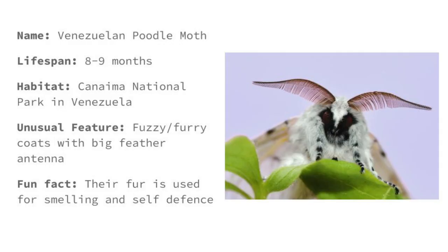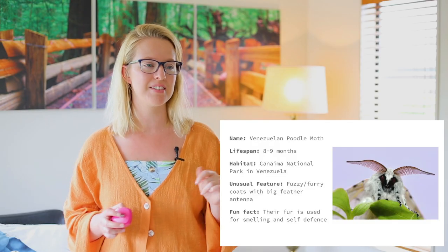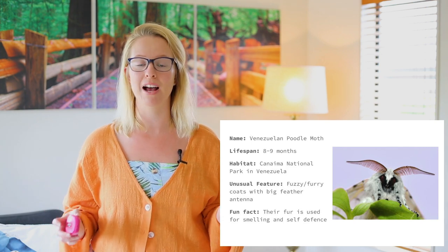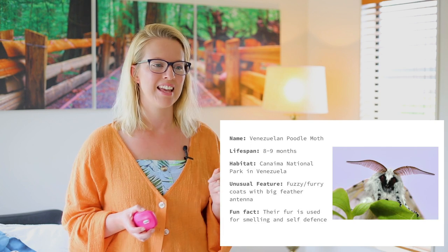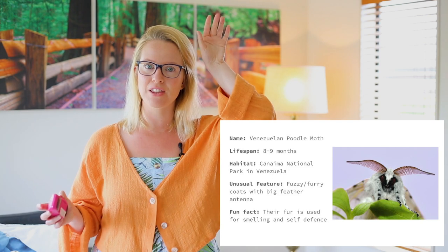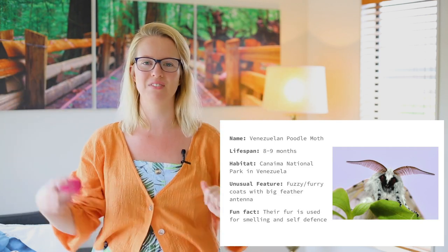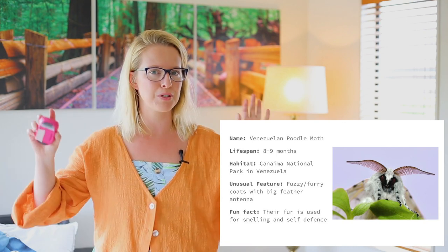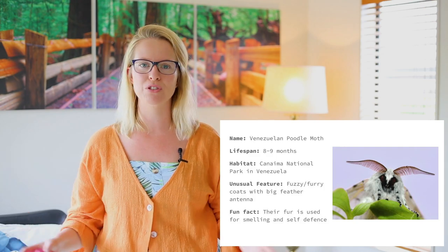This one is quite cute. It is a Venezuelan poodle moth. The lifespan of this poodle moth is 8 to 9 months, so it doesn't live for very long. The habitat where it lives is in Canaima National Park in Venezuela — that's probably why it's called the Venezuelan poodle moth. The unusual feature is its fuzzy or furry coat with big feathery antennae. The fur on the outside of the poodle moth is used for smelling things around it, but also to keep it safe.